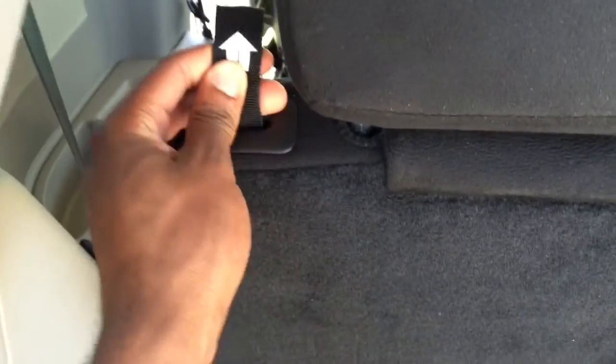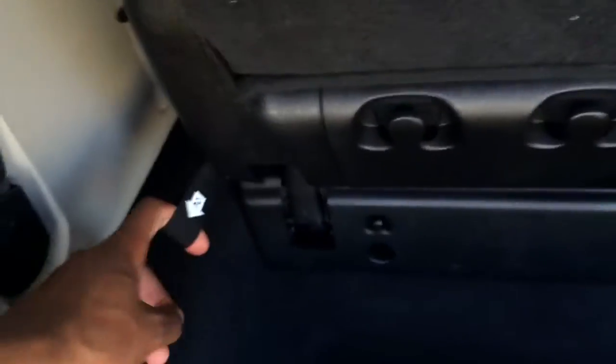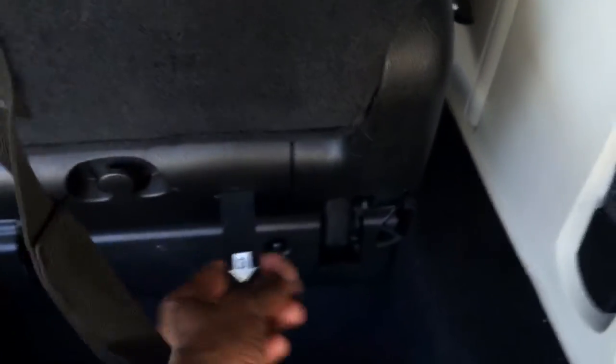These rear seats are also Stow-and-Go and it's super easy — just follow the numbers. Step one: pull and the seat headrest falls down. Step two: the back collapses. Step three: it releases from the ground. Step four: it goes right into the ground — nice, quick, and easy. There's also a stadium seat setting so you can hang out at the park and watch the kids from the back of the vehicle.